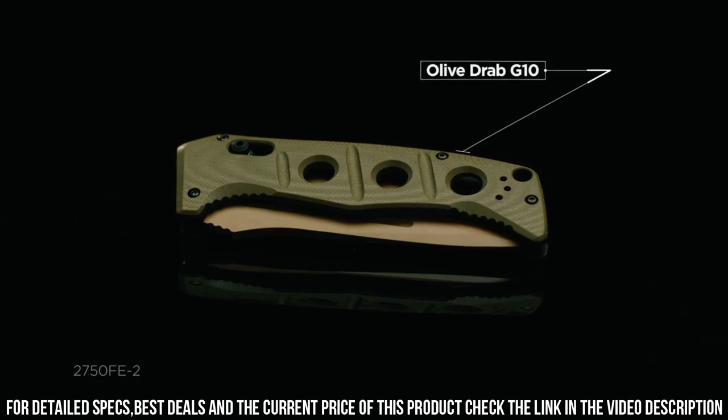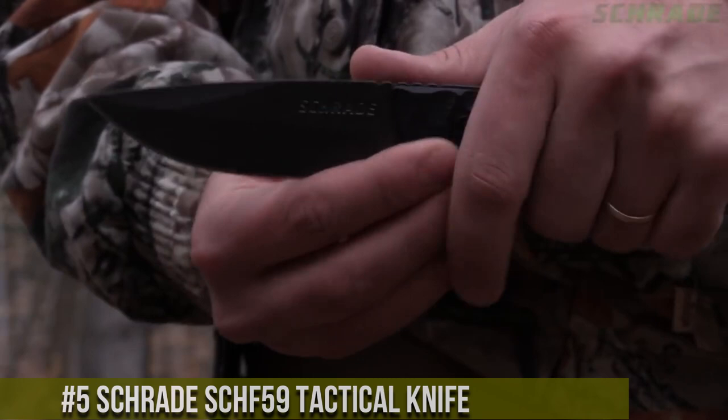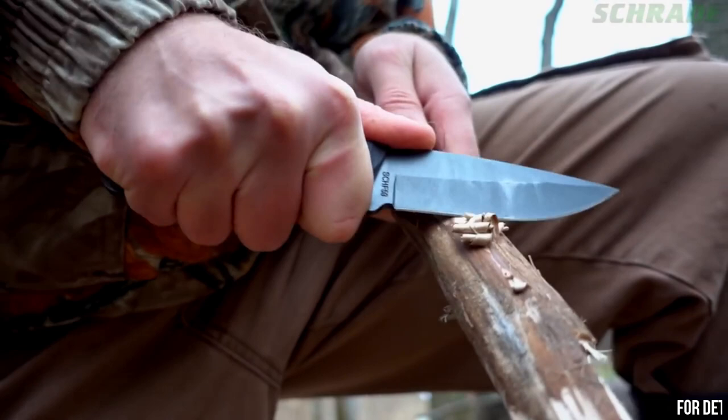Number 5. Schrade SCHF-59 Tactical Knife — the ultimate survival tool. Crafted with high-carbon stainless steel, this knife is built to withstand the toughest conditions. Its full-tang construction ensures maximum strength and stability, making it a reliable companion in any situation. The razor-sharp drop-point blade is perfect for slicing, chopping, and piercing.